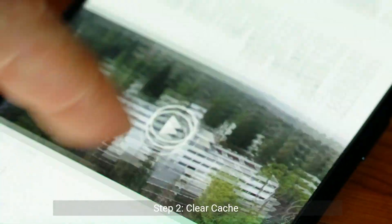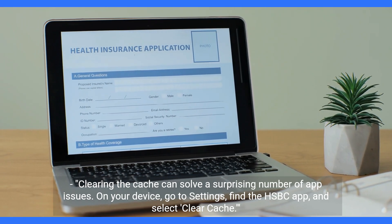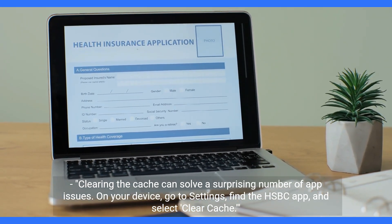Step 2: Clear cache. Clearing the cache can solve a surprising number of app issues. On your device, go to Settings, find the HSBC app, and select Clear Cache.